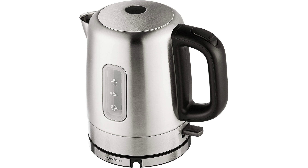Overall, the Amazon Basics Stainless Steel Portable Fast Electric Hot Water Kettle is a reliable and convenient appliance for anyone who enjoys hot beverages. Its fast heating time, automatic shut-off feature, and sleek design make it a great addition to any kitchen.